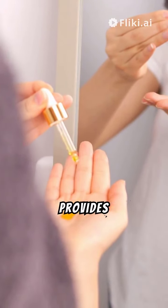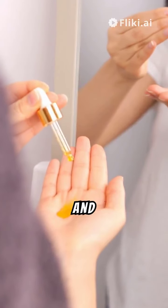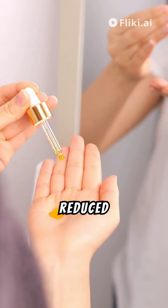Together, this self-emulsion provides a holistic approach to hair care, addressing both scalp health and hair conditioning, leading to stronger, healthier hair, and reduced hair loss.